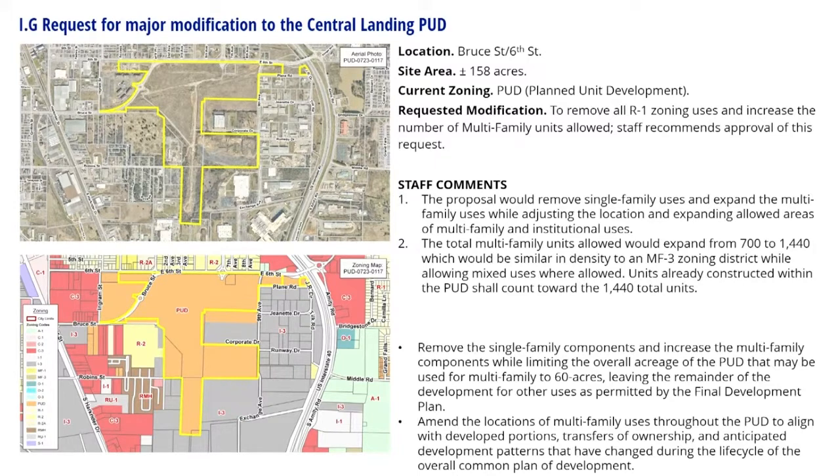Adjacent zoning to the north includes R2 low density residential, R2A two-family residential, A1 agricultural, C3 commercial highway service, and open display. To the east there is I3 intensive industrial. To the west: C3, I3, R2. To the south: I3 and R1, as well as R2 and C3.